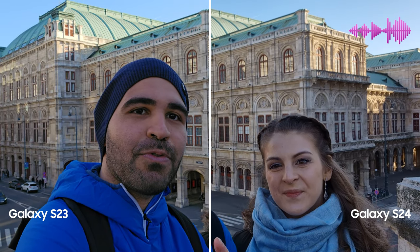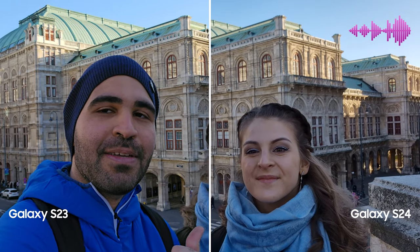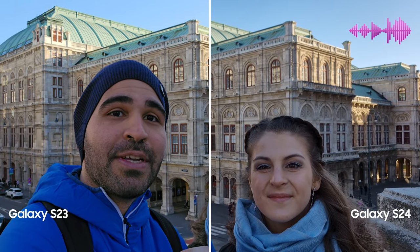Hello everyone, this is Galaxy S24 and this is Galaxy S23. This is Mo and this is Tania, and we are in Vienna to see which one takes better pictures.